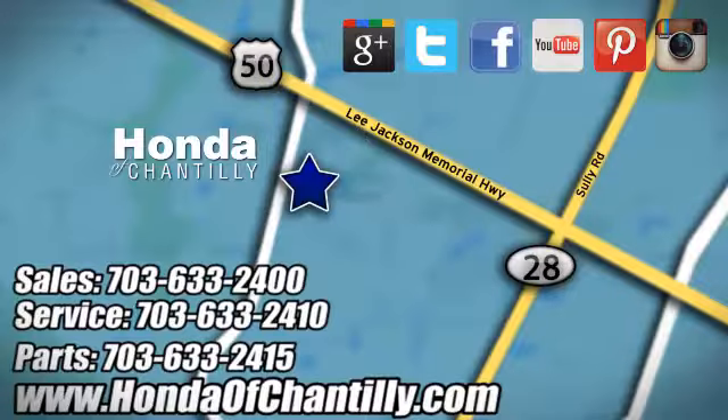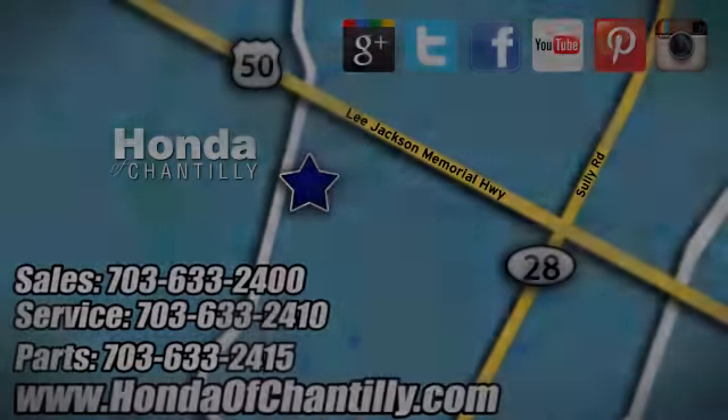Honda of Chantilly. We're conveniently located just south of Dulles Airport at 4175 Stonecroft Boulevard in Chantilly. See you next time.